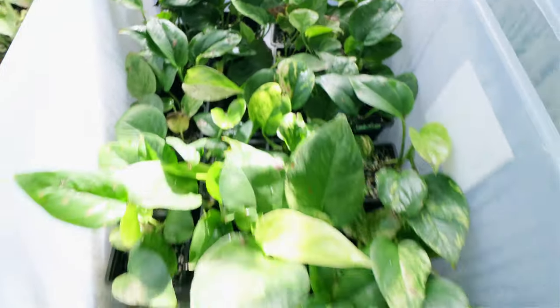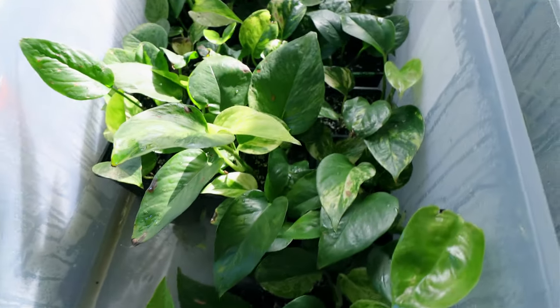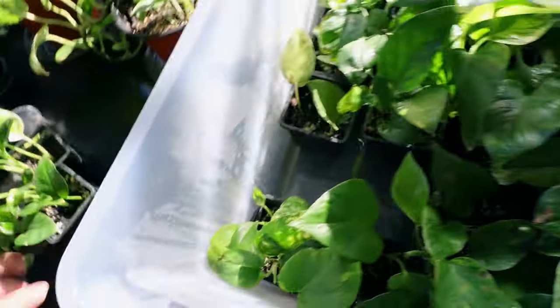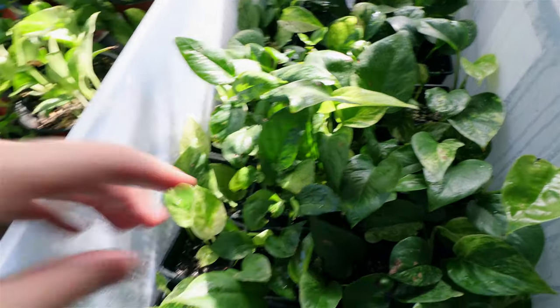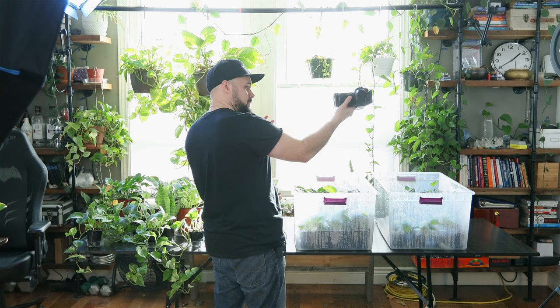I water them once a week, they soak up all the water, dry out a little bit, and I water them again and they just keep growing. These pothos — also called devil's ivy — are called that because they're almost impossible to kill. If you're in the Toronto area and want to buy some plants from me, message me on YouTube or find me on Instagram and we can set up a socially distant transaction.